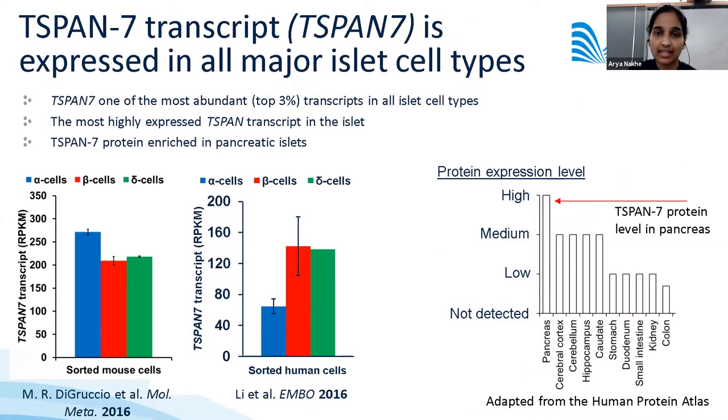T-SPAN7, the focus of today's discussion, is a highly expressed protein in endocrine cell types including alpha cells, beta cells, and delta cells in both mouse and human pancreas. At the protein level, T-SPAN7 protein is enriched in the pancreas compared to other tissues.